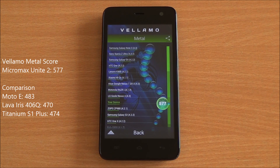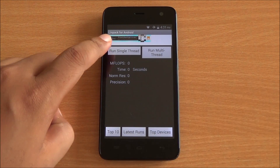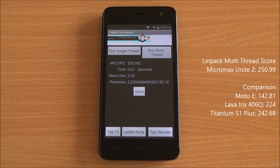You can see it's just below the Google Nexus 4. Now we're running the Linpack single-thread test and got a score of 112.07 — a very high score, highest of the bunch — and 250.99 on the multi-thread test, which is again the highest of the bunch, even higher than the Titanium S1 Plus.